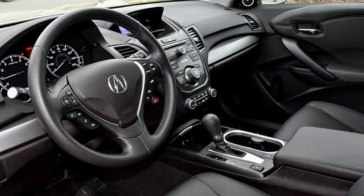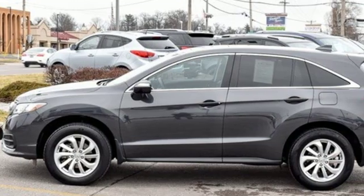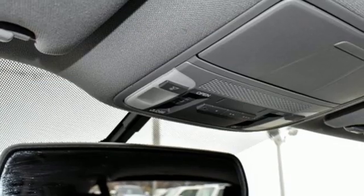V6 engine, gas pressurized shocks, Bluetooth wireless audio streaming, doors and push button start proximity key.